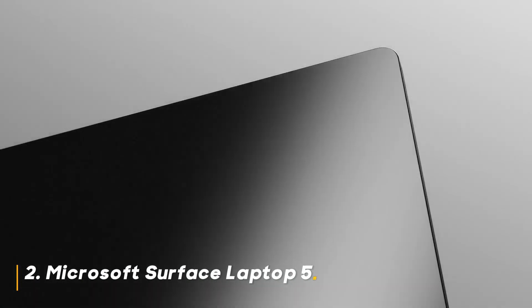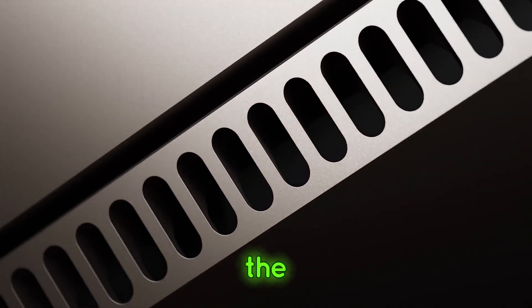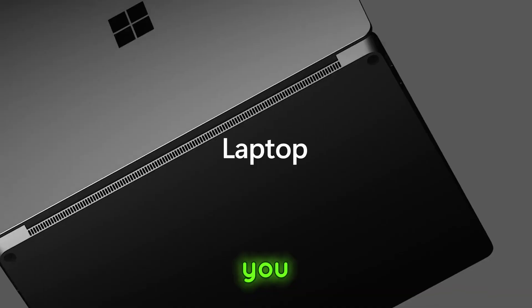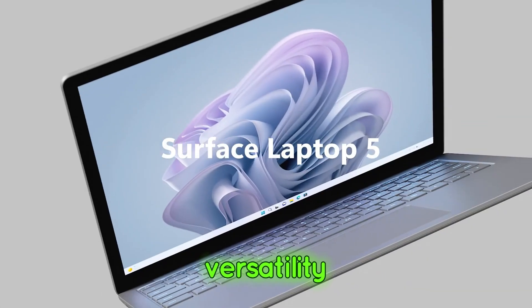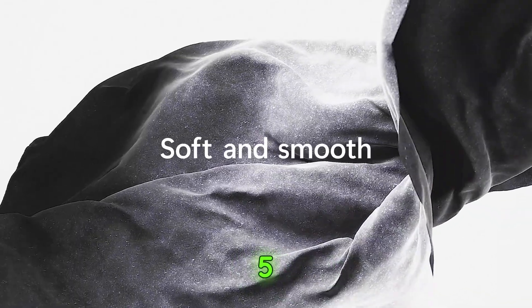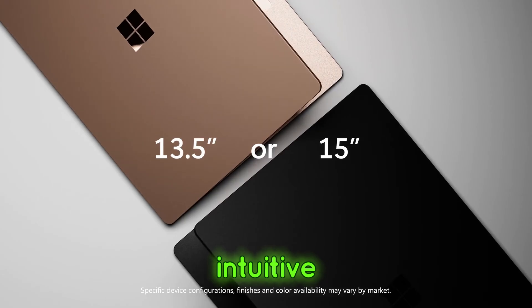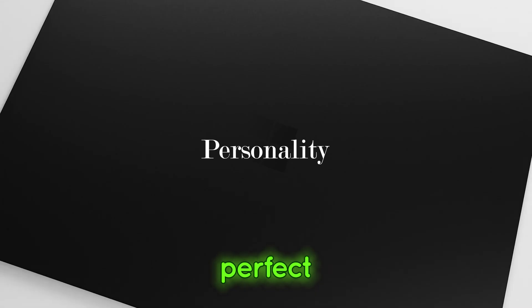Number 2: Microsoft Surface Laptop 5. Coming in at number 2 is the Microsoft Surface Laptop 5. This one is for those of you who value sleek design and versatility. The Surface Laptop 5 offers a gorgeous PixelSense touchscreen that makes drawing and editing feel incredibly intuitive. It's lightweight, making it perfect for creators on the go.